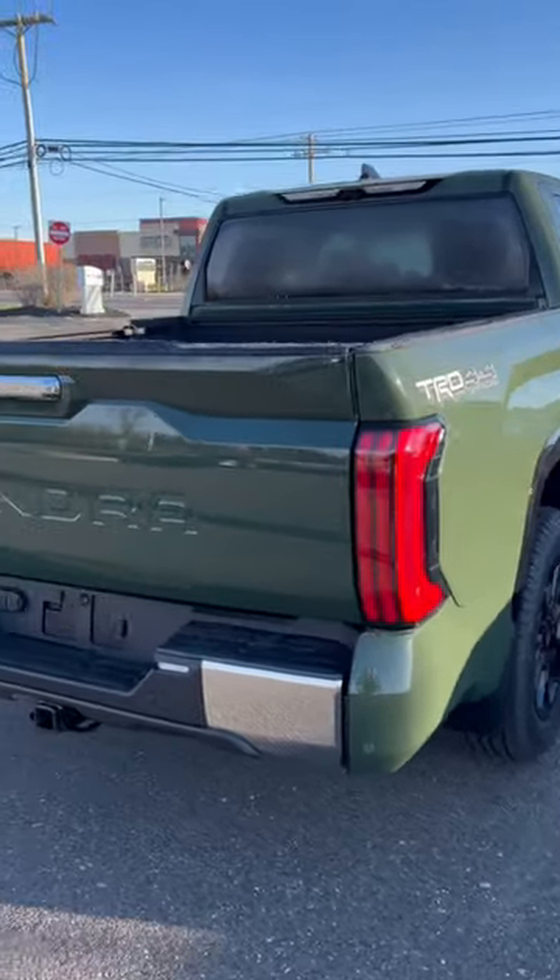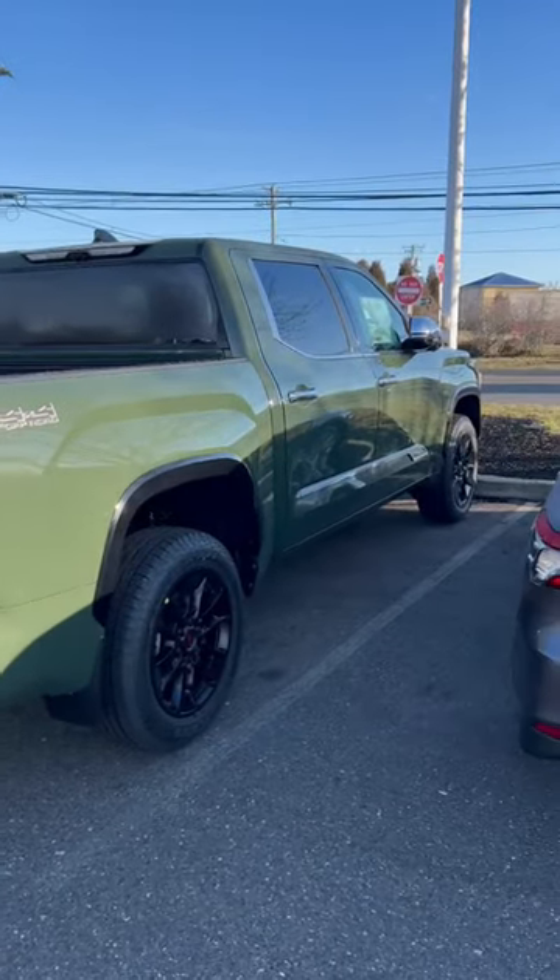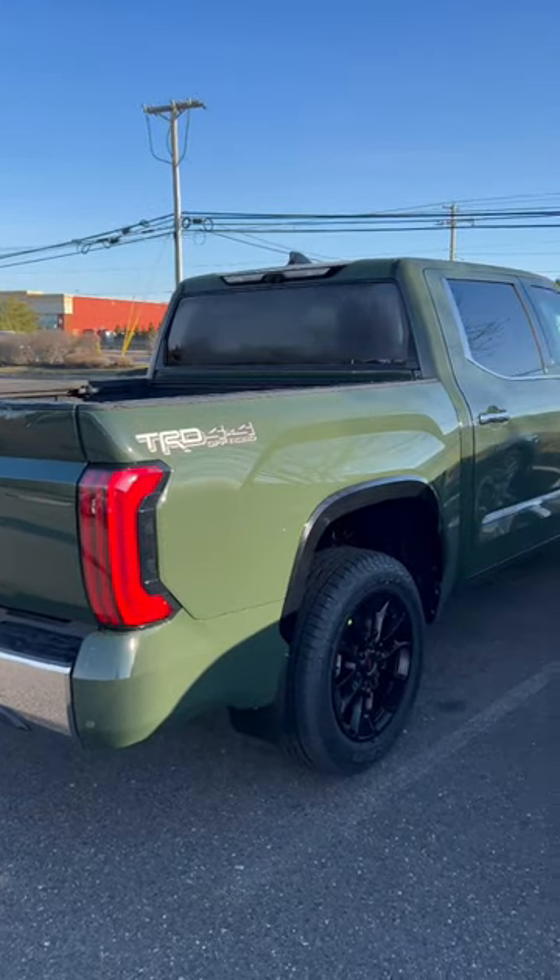Beautiful. Army Green looks great. What do you think about this truck? Would you go i-Force or would you wait for the i-Force Max? This is definitely one of those unicorn Tundras that you never get to see.